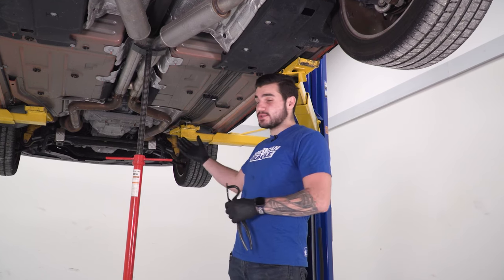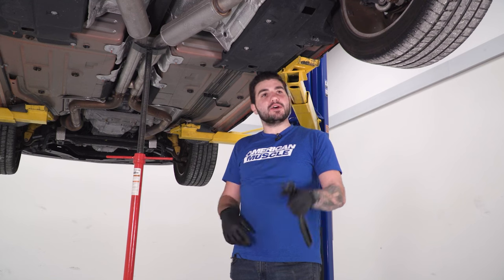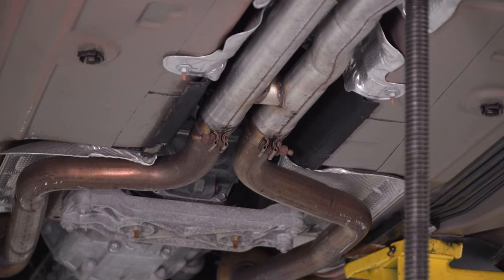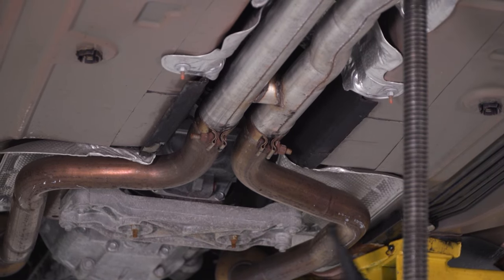If you have a helping hand during the final stages of unclamping it from the front of the vehicle, that goes a long way. Grab a buddy to hold the tips while you remove the front and drop it all in one piece. Then grab your 15 millimeter deep socket and loosen up the two clamps holding the exhaust to your cat pipes.